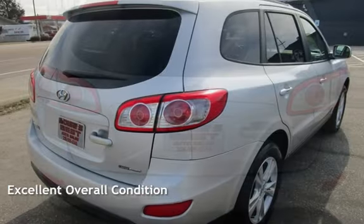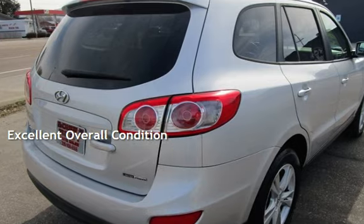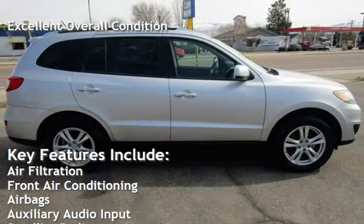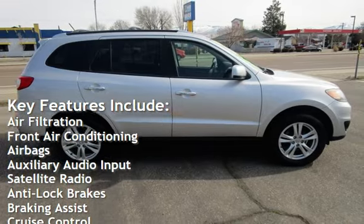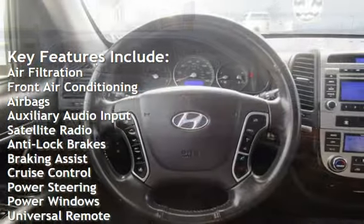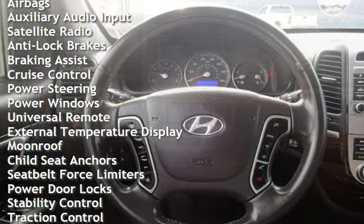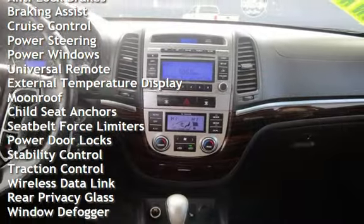This vehicle is in excellent overall condition. Key features include air filtration, front air conditioning, airbags, auxiliary audio input, satellite radio, anti-lock brakes, braking assist, cruise control, power steering, and power windows.